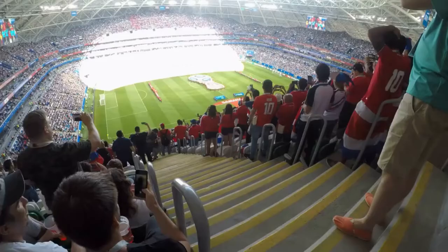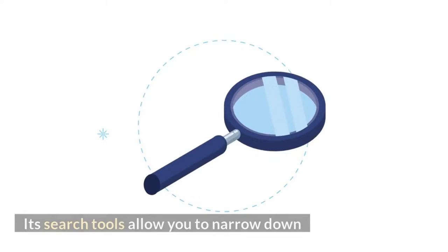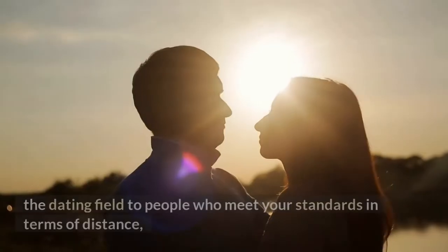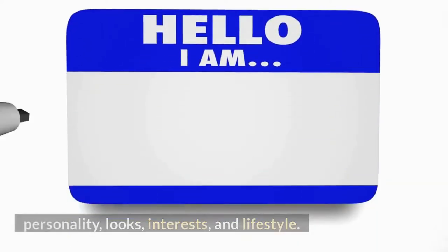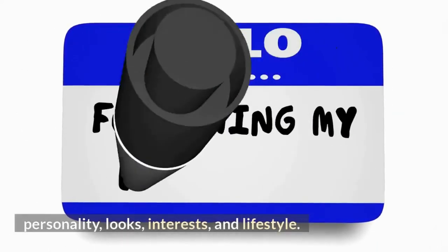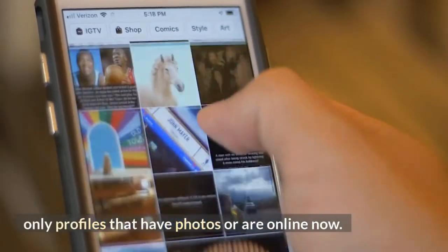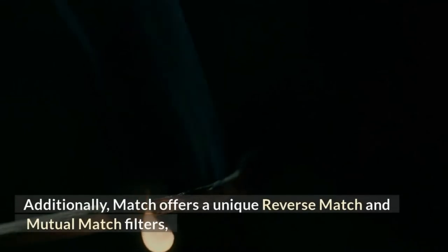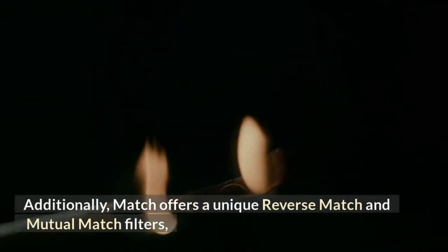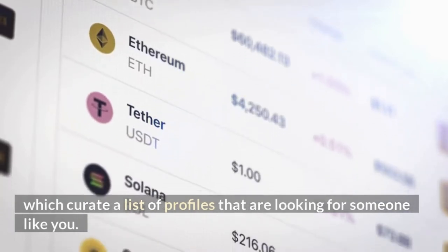Match.com filters: The Match is a pretty self-explanatory site and app. Its search tools allow you to narrow down the dating field to people who meet your standards in terms of distance, personality, looks, interests, and lifestyle. You can also filter the results to show only profiles that have photos or are online now, and you can search by keyword. Additionally, Match offers a unique reverse match and mutual match filters, which curate a list of profiles that are looking for someone like you.